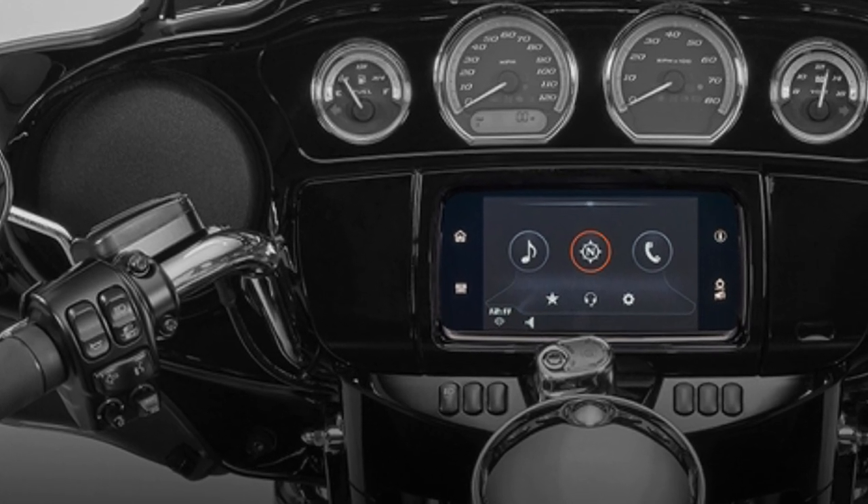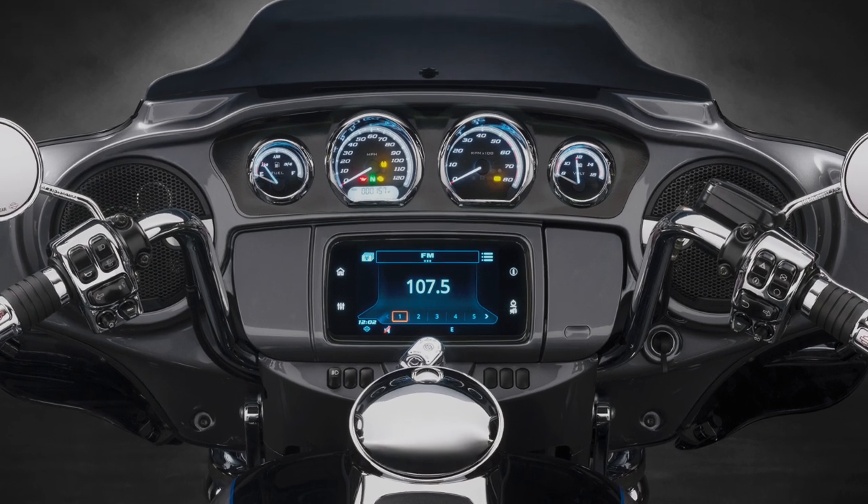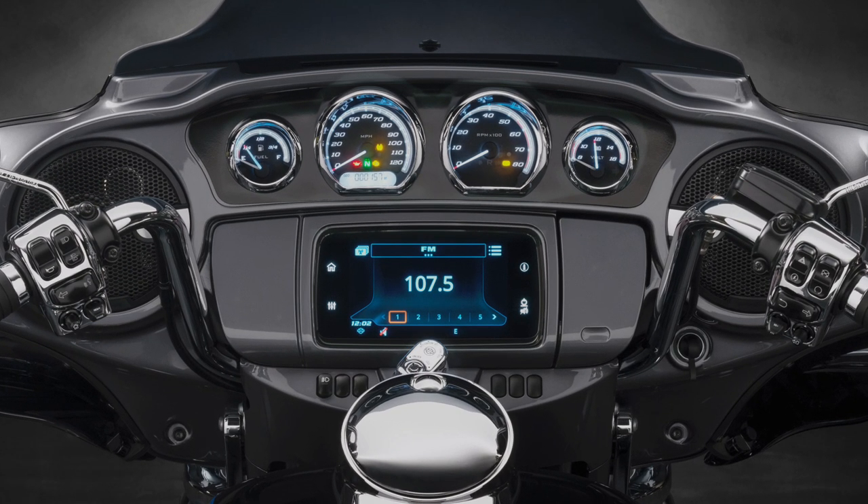I don't think they will put it out like the current Electra Glide standard with no radio. I think there's going to be some kind of stereo in it. The question will be, will it be the Harley-Davidson Boom Entertainment Center, or will they go with that new Rockford Fosgate Stage 2 audio system that's coming out in the CVOs? That would be pretty cool, but probably not likely.